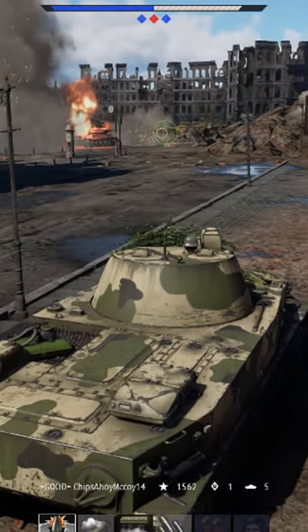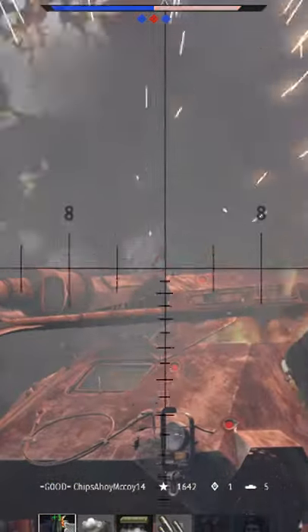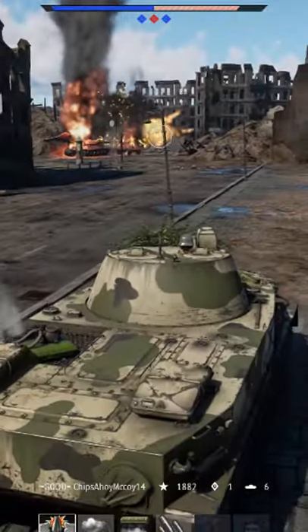The armor piercing shell that it fires is 151mm of penetration, which can be fired every half a second, and the autoloader can hold 20 shots.